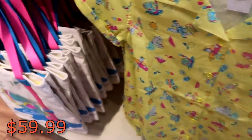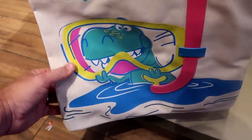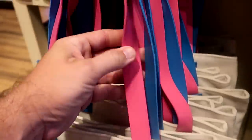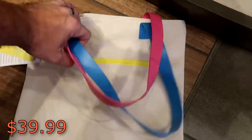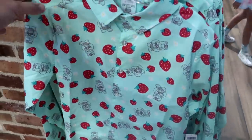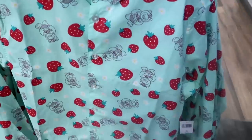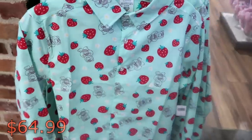It looks like they also have a brand new bag over here — it'd be really cool to take to the beach or the pool. You have Rex that looks like he's doing a little bit of snorkeling and the colored straps go all the way down. That is $39.99 with a zipper compartment on the other side. I really like all this brand new Lotso merchandise — here's a long-sleeve button-up with lots of strawberries and Lotsos at $64.99.